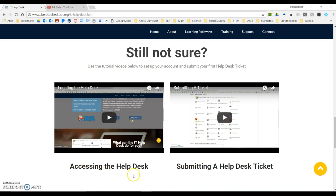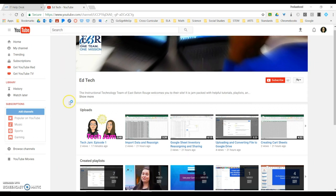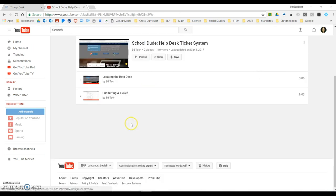If you need help accessing the Help Desk or if you need help submitting a Help Desk ticket, both of these tutorials are very helpful. However, if you're not on our webpage and you need access to those tutorials, you can also go to our EdTech YouTube page. Look at our creative playlist and ta-da! Right here, the School Dude Help Desk Ticket System playlist is right here. There's those two videos and you can watch them whenever you need them.